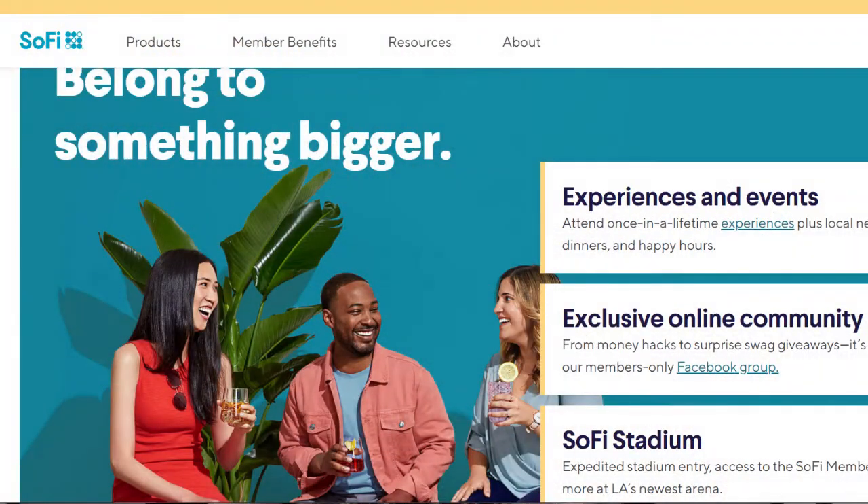And the fifth perk for refinancing via SoFi is their member benefits, such as career coaching and community events. If you'll take advantage of these extras, it could make sense to take a look at SoFi.